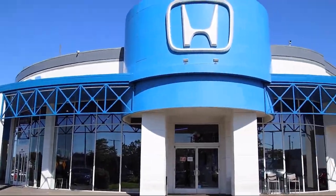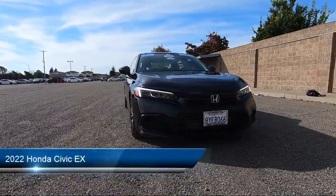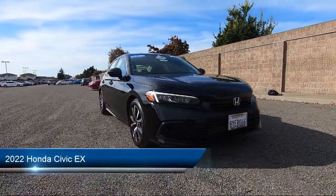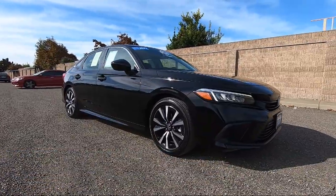Welcome to San Leandro Honda and here's a look at one of our great vehicles for sale. It comes equipped with smart device integration, MP3 player, and a leather steering wheel with auto tilt-away.